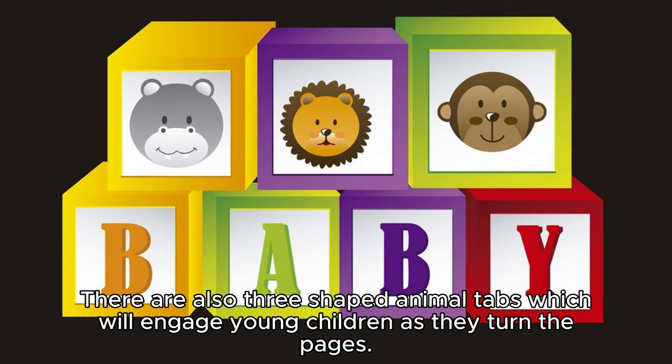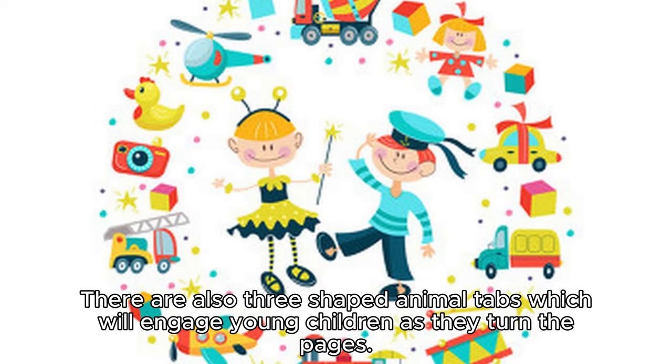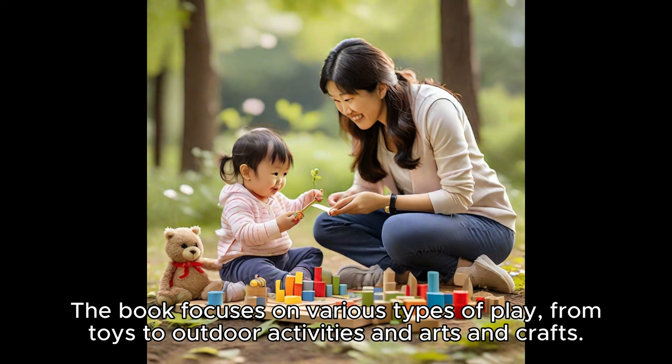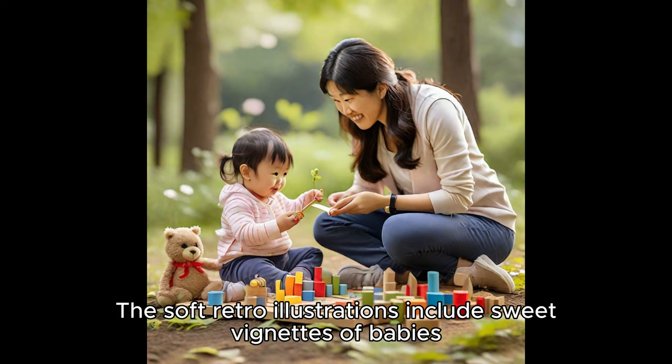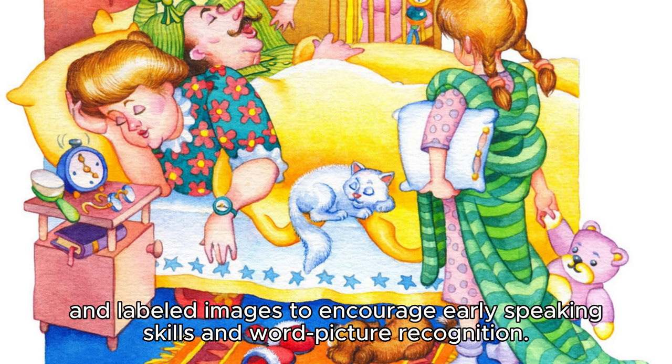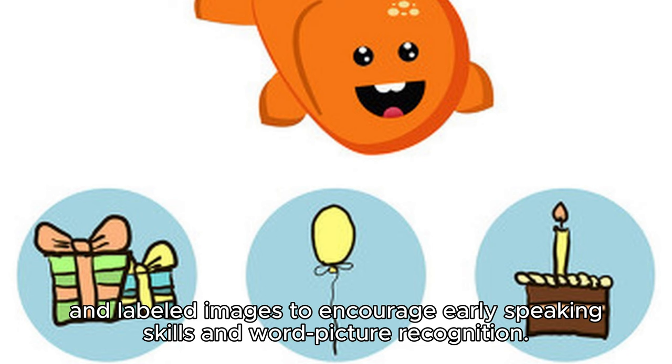There are also three shaped animal tabs which will engage young children as they turn the pages. The book focuses on various types of play, from toys to outdoor activities and arts and crafts. The soft retro illustrations include sweet vignettes of babies and labeled images to encourage early speaking skills and word picture recognition.